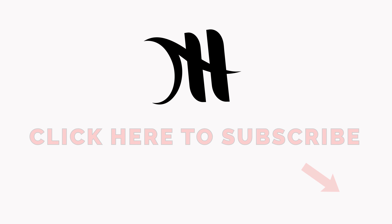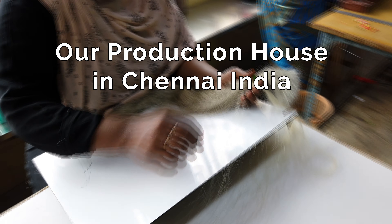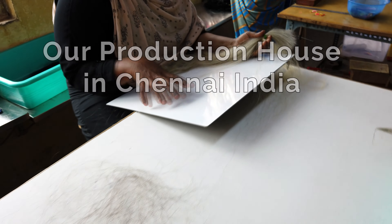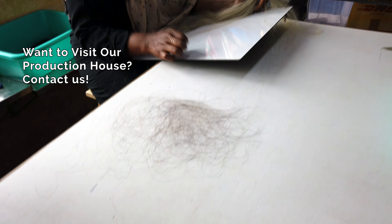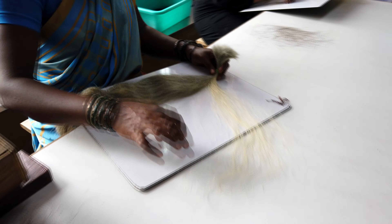Comment below if you are interested in custom ordering hair extensions. Make sure to subscribe for more hair extension content. Welcome to our production house, where we take salt and pepper gray hair and transform them into beautiful white platinum hair extensions.